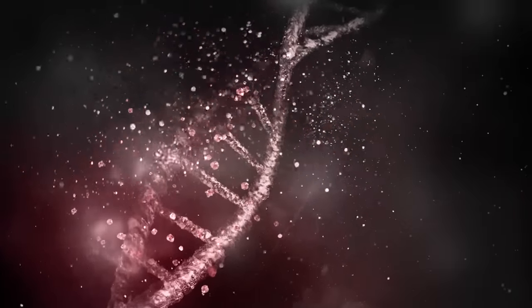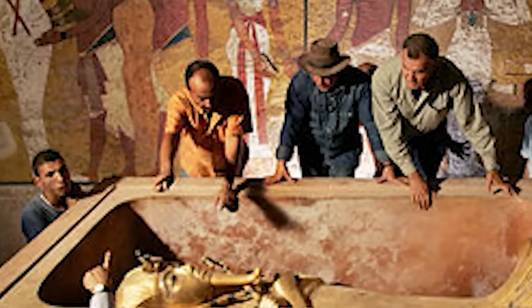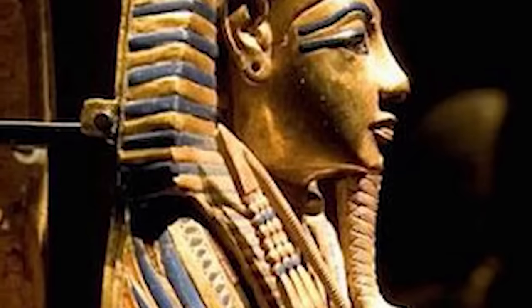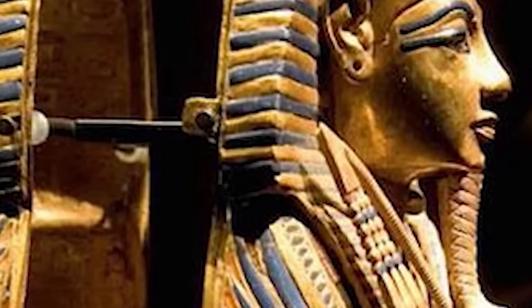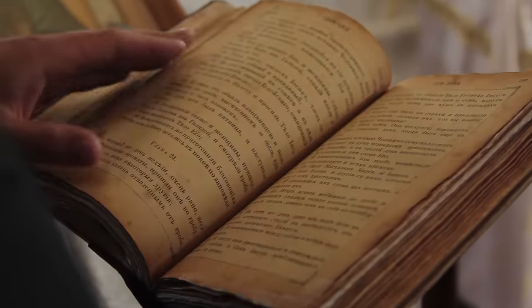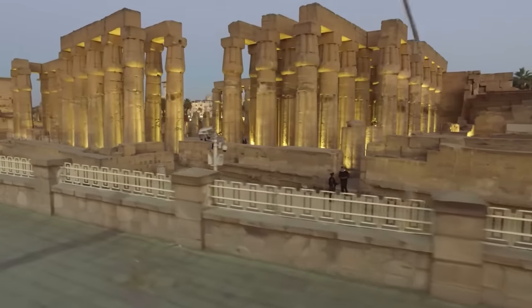Everything from genetic diseases to malaria has been on the table. When you look at everything in that tomb, it's like a window straight into the world of ancient Egypt — a treasure trove of information about how they lived, what they valued, and even how they viewed the afterlife. The discovery of Tutankhamun's tomb isn't just a chapter in a history book; it's a cornerstone in our understanding of one of the most fascinating civilizations in history.